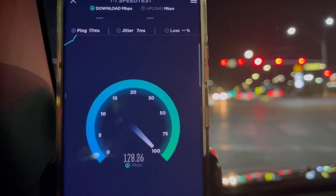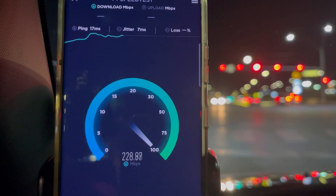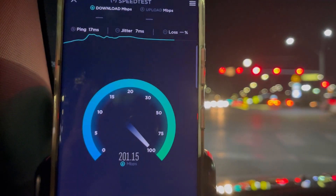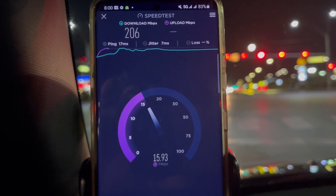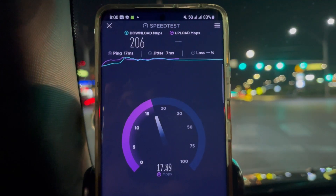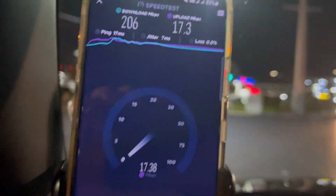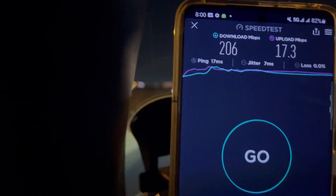17 ping, 7 jitter. We're looking at 206 down and 17.3 on the upload, which is not bad. Let me go back to the service menu — all we care about right now is the CBRS connection.